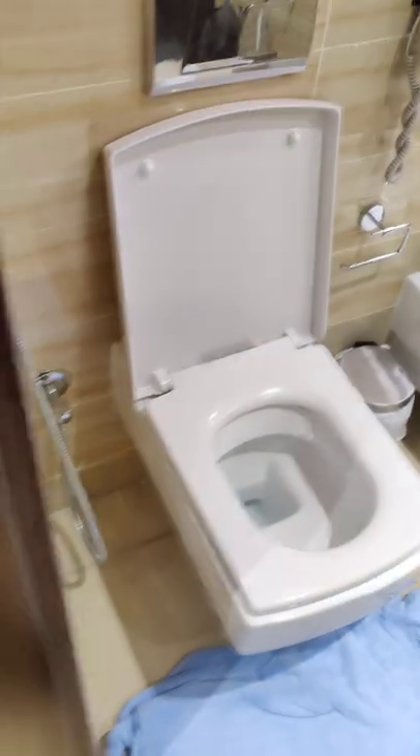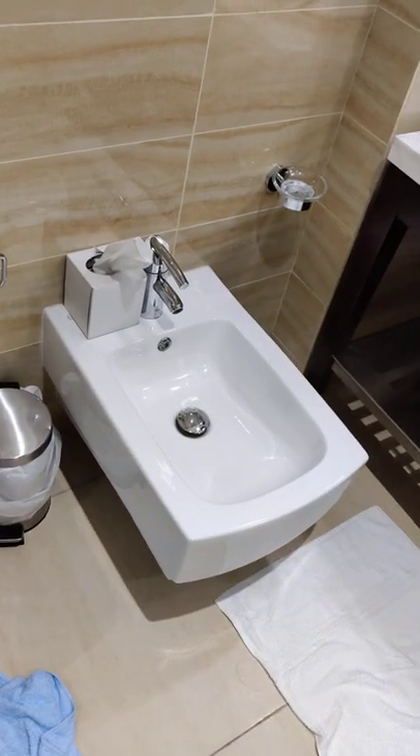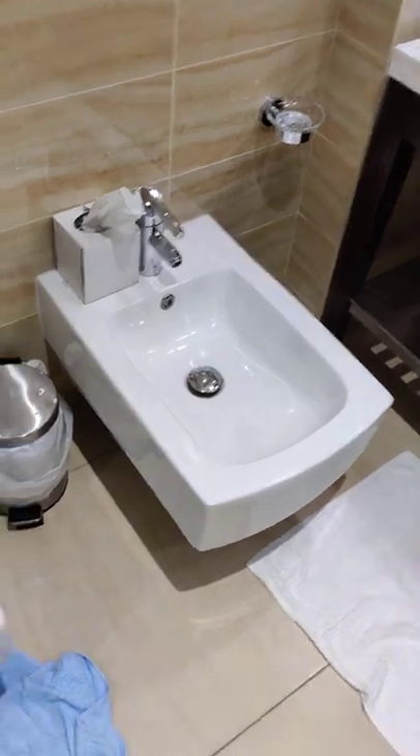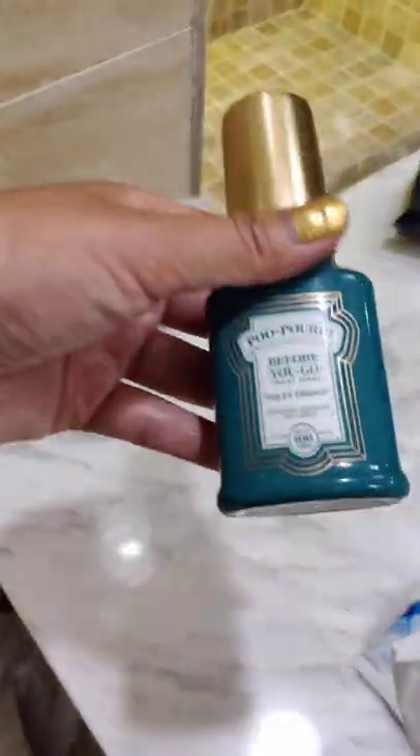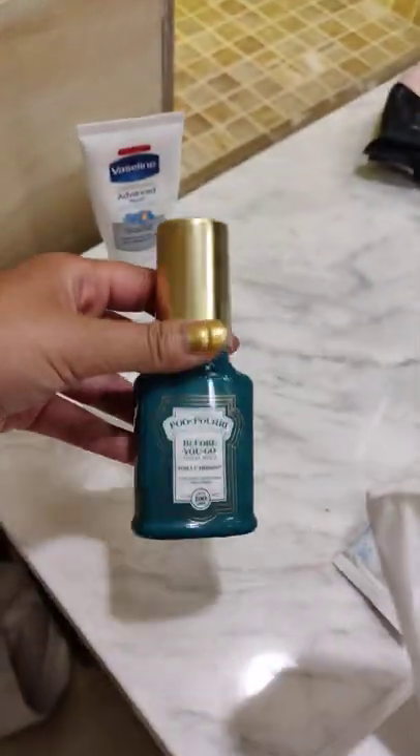If you saw a toilet like this and then this right next to it, what would you think this would be? This wasn't here earlier. We ran out of toilet paper because they wouldn't give us enough toilet paper. And have Poo-Pourri ready when you're traveling. Poo-Pourri.